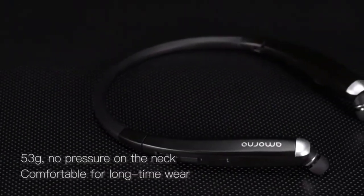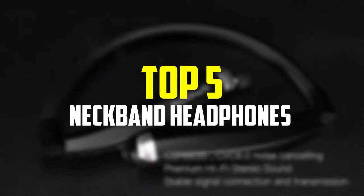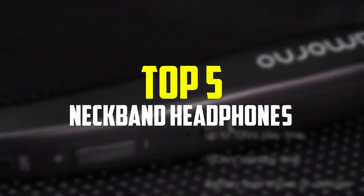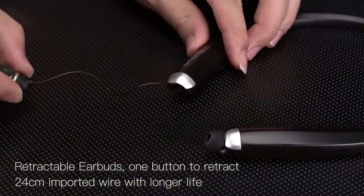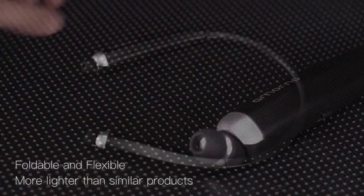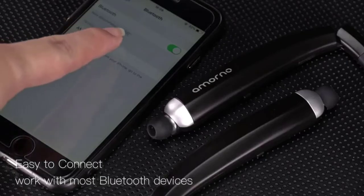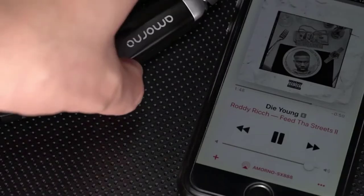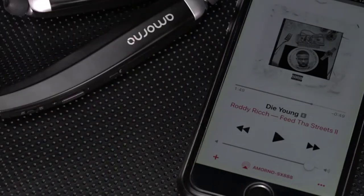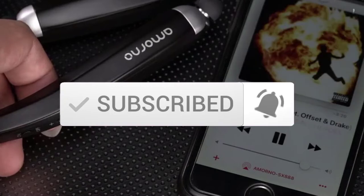Hey guys, in this video we're going to be checking out the top 5 best neckband headphones available on the market for their true quality. I made this list based on my personal opinion and hours of research, and have listed them based on popularity, quality, price, durability, user opinions, and more. If you want to see more information and the updated price, you can check out the description below. Also make sure to subscribe for more reviews. Let's get started.